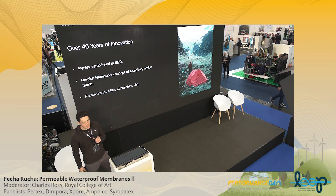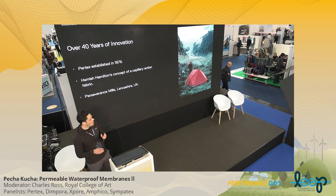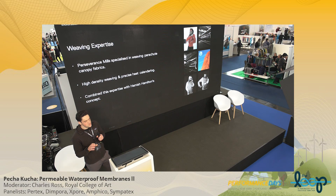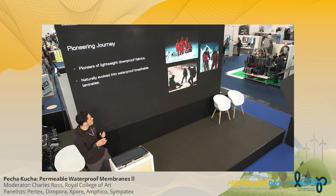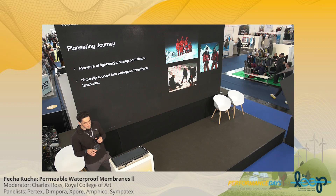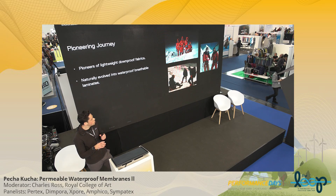Hamish took his concept to a mill in Lancashire, in Padium, called Perseverance Mills. At the time, Perseverance Mills were specialized in parachute canopy fabrics. They took their expertise — which was high-density weaving and precise heat calendaring — and combined it with Hamish's concept. That was the inception of Pertex as we know it today. The pioneering spirit behind Pertex is based on creating lightweight, down-proof fabrics, working with partners to create down-proof apparel and sleeping bags for expeditions. The evolution was to create lightweight face fabrics for water-breathable applications — a natural evolution.